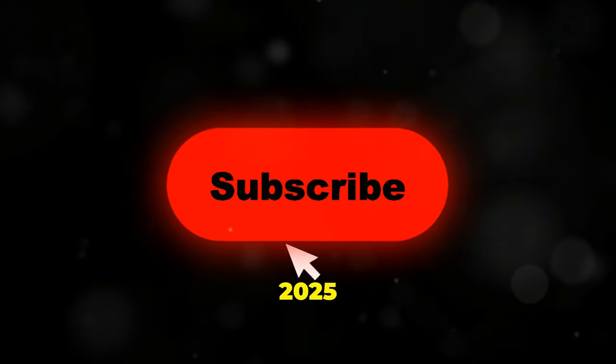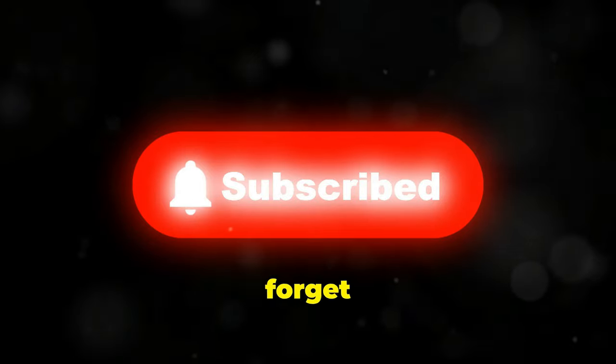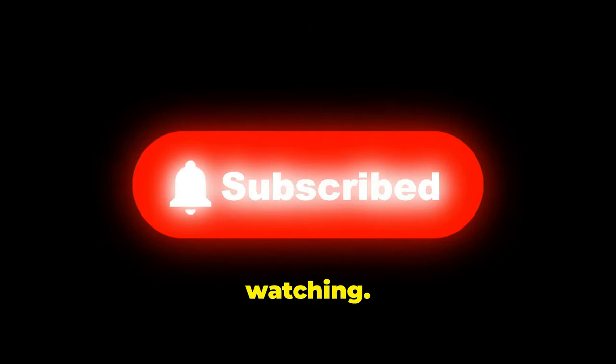If you enjoy these 2025 car reviews, let me know — I'd like to bring you more new car reviews. Don't forget to subscribe, like, and share this video. Thank you for watching.